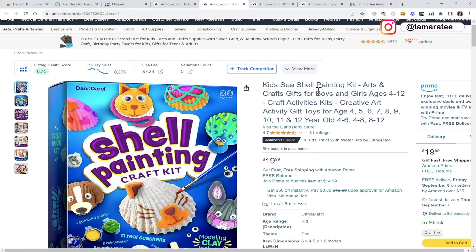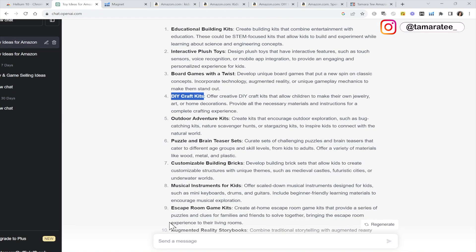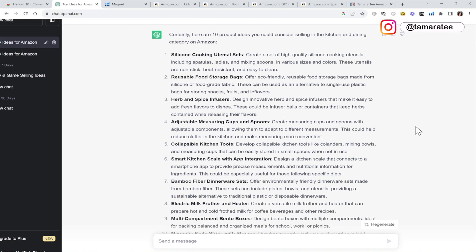If you guys follow along in this tutorial and are still not happy with the products that came up in X-Ray, you can always go back to ChatGPT and ask for something else. Let's try: 'find me 10 product ideas in the kitchen and dining category to sell on Amazon.' Click on the arrow and it will generate some ideas — we have a silicone cooking utensils set, reusable food storage bags. You guys get the idea. So if you are one of those newbies that don't have any idea on what to sell, this will help you find products in just a few seconds.